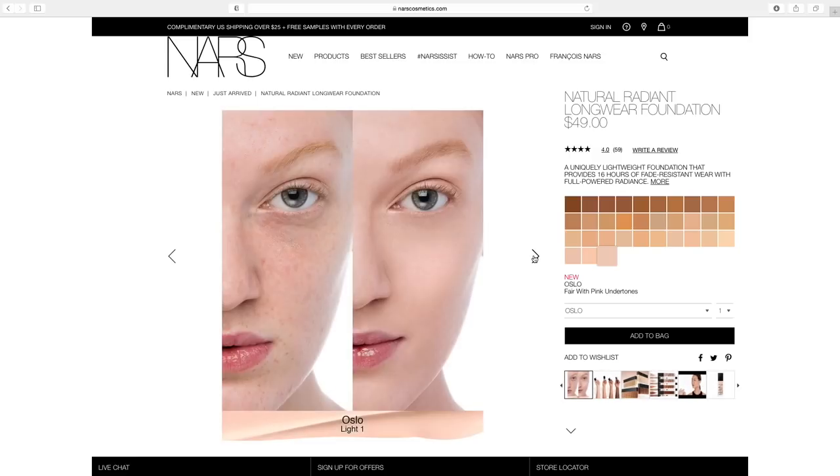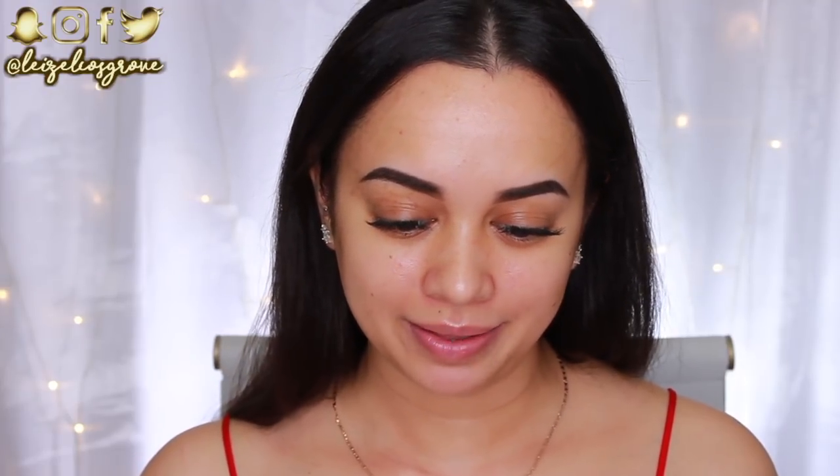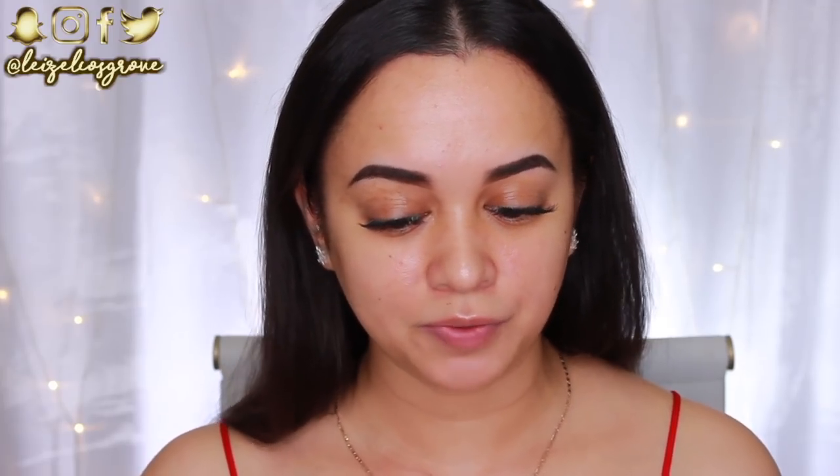33 different shades is pretty decent, but I do feel like they could have gone a little deeper with the darker skin tones. Before I apply this, I'm going to read out the claims from their website. It is their first 16-hour foundation with a lightweight, breathable, fade-resistant formula and medium to full buildable coverage. It's also transfer-resistant, sweat-resistant, and stays true to color all day. And it has a unique combination of translucent base with micronized amino acid coated pigments and mineral tone balancing powders that mimic the skin's tone.